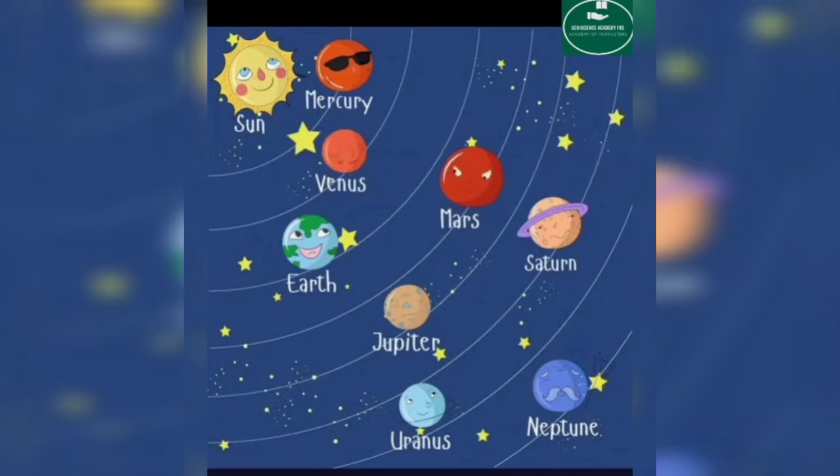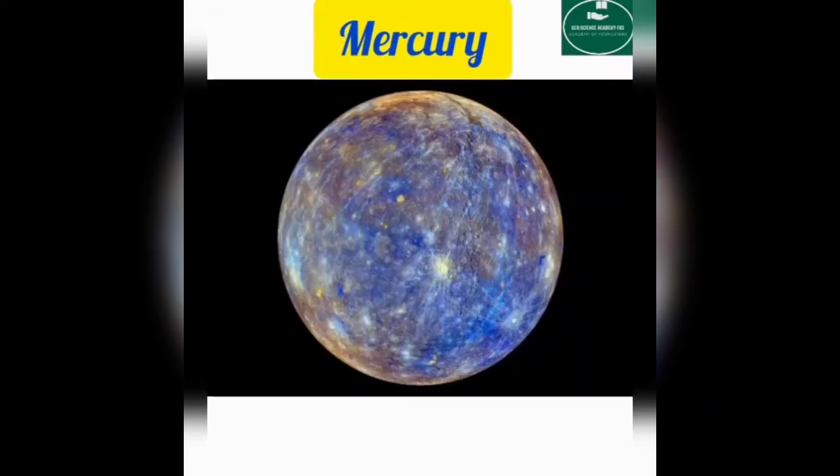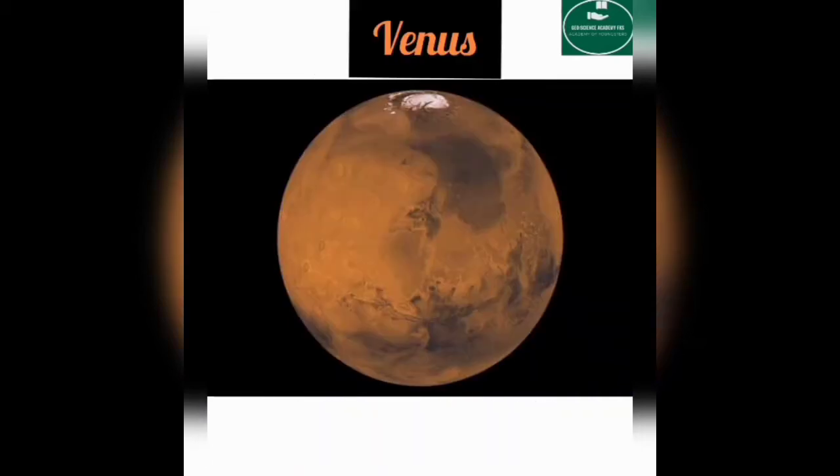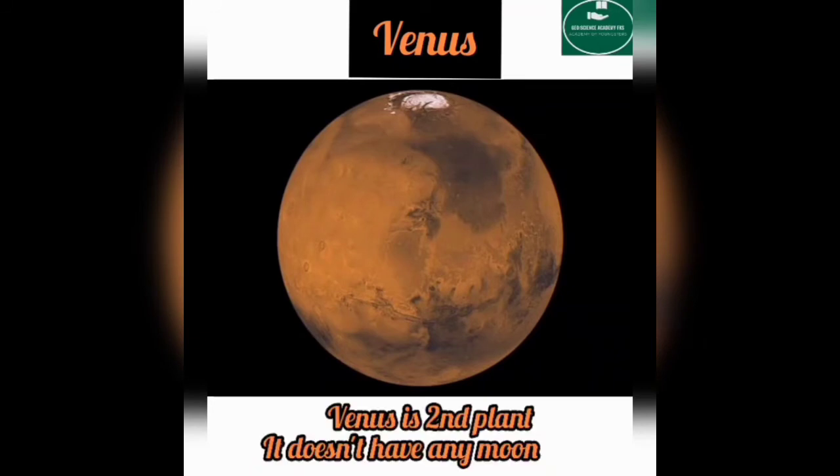First, let's discuss Mercury. Mercury is the nearest planet to the sun, and it doesn't have any moon. Venus is the second planet from the sun, and it also doesn't have any moon.